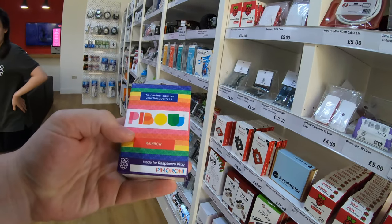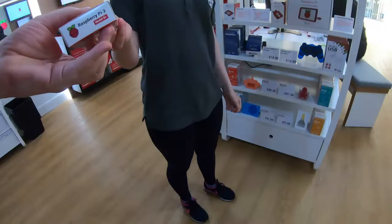Have you got like rainbow cases? I think I will grab the Pi. Thank you very much.